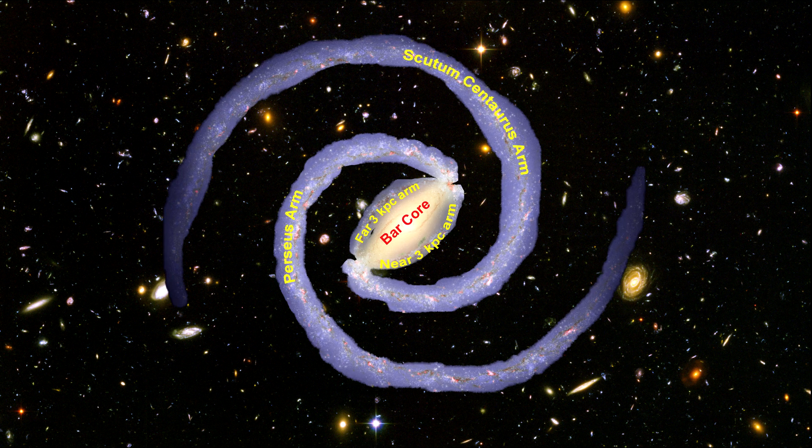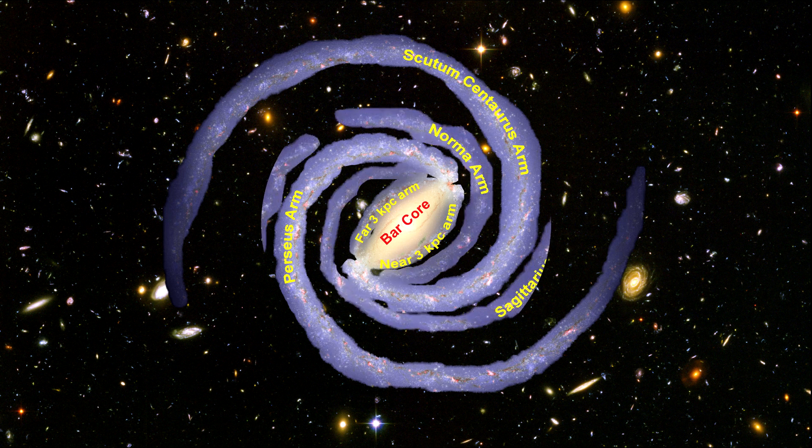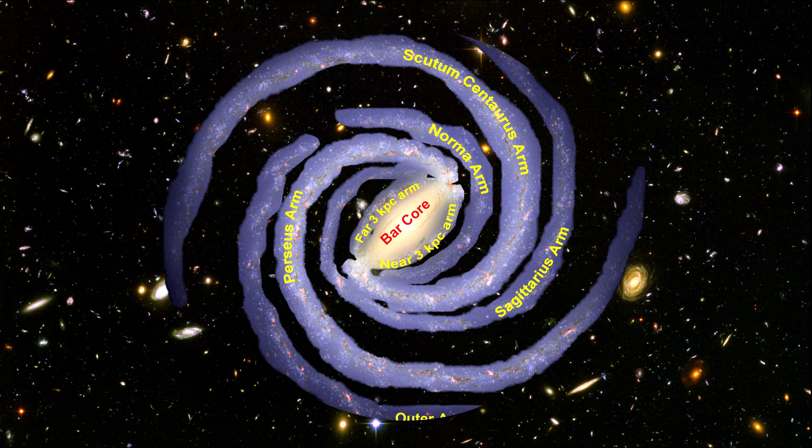Each of these major arms consist of billions of young and old stars. Three thinner arms spiral out between the two giant arms. These are called Sagittarius, Norma, and the outer arm.